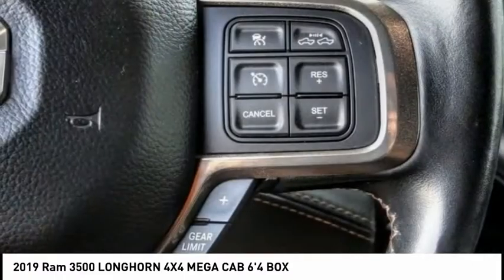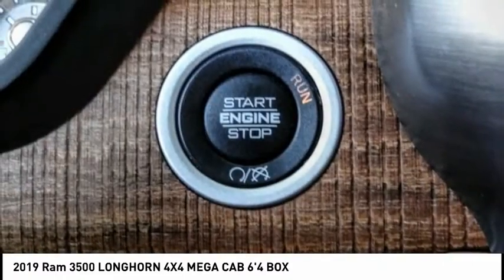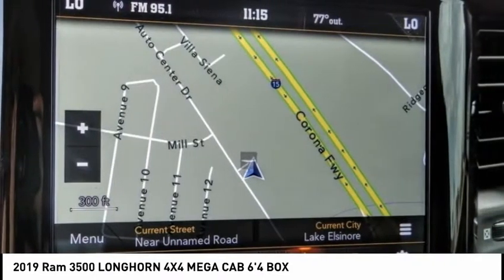This vehicle has less than 20,000 miles. Here are some of this vehicle's great options: electronic stability control, alloy wheels, brake assist, traction control, remote keyless entry, and rear-step bumper.